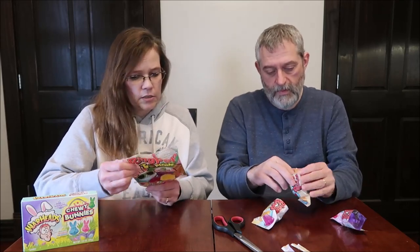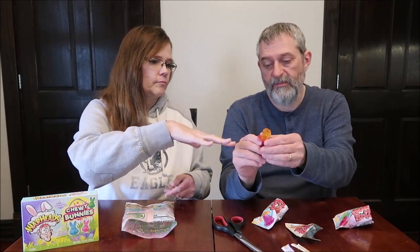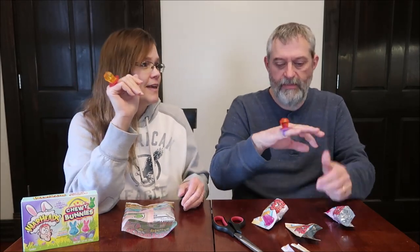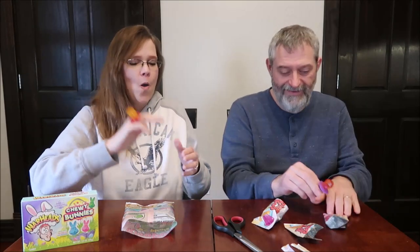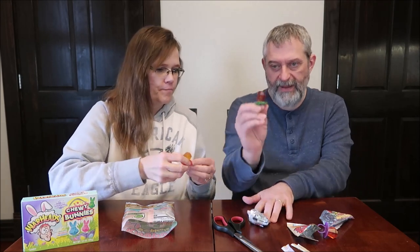Let's see how they look. The package makes sure to say 'contains a selection of,' so you might get all four of the same ones. What if you absolutely hated that one? They're too big for my finger. I might fit it in my pinky if I really try.